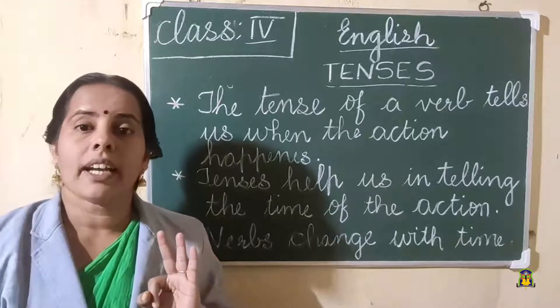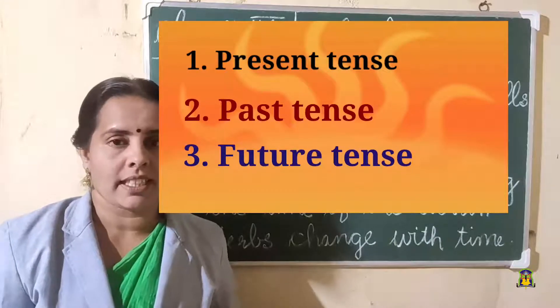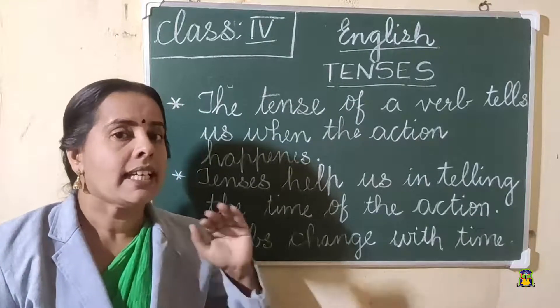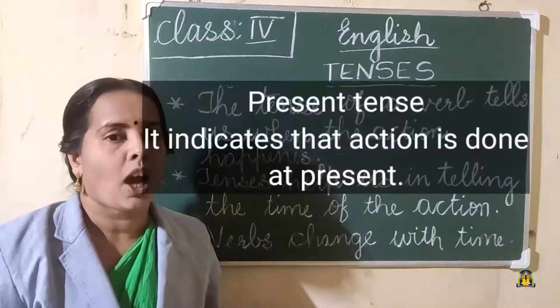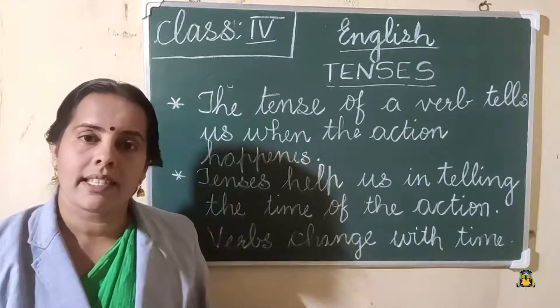There are three tenses: present tense, past tense, and future tense. Present tense means it indicates the action that happens now. All the actions that are happening now are in present tense.